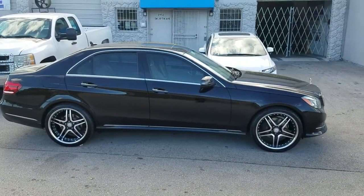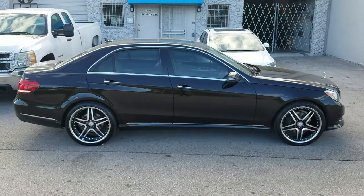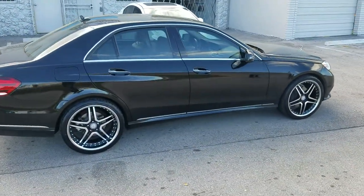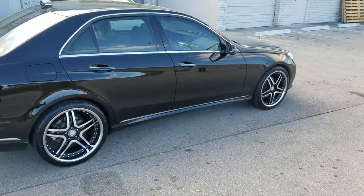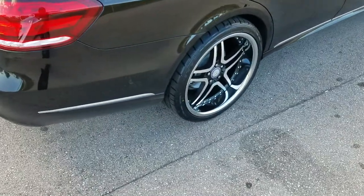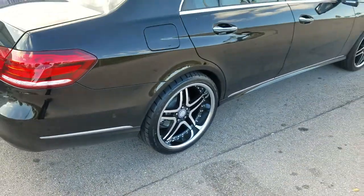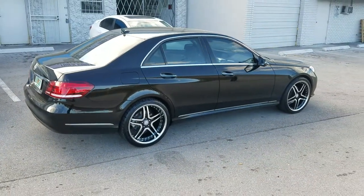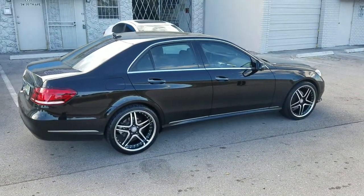Right now you're looking at the 20-inch factory wheels on the Mercedes E350 — 20-inch stagger. It's the aftermarket factories: 245/35/20 in the front, 275/30/20 in the rear. Nice looking lip on those. You can find these wheels online at DovesAndTires.com or call us at 877-544-8473.